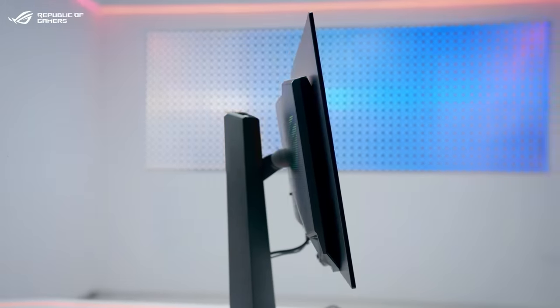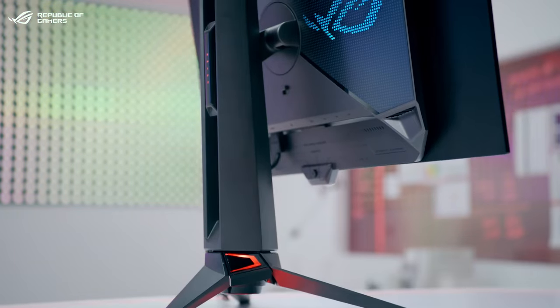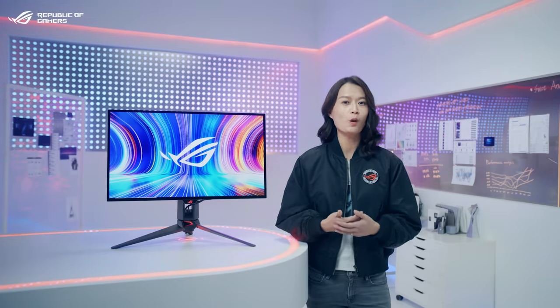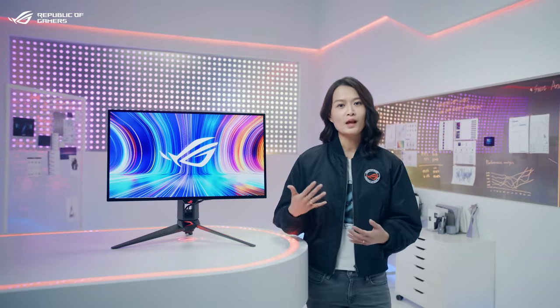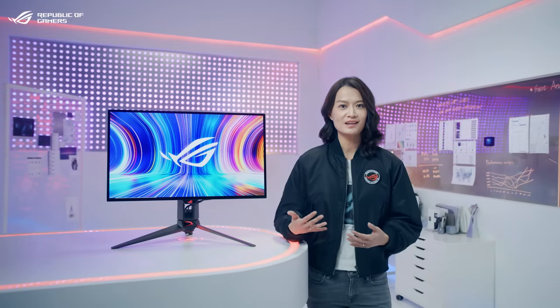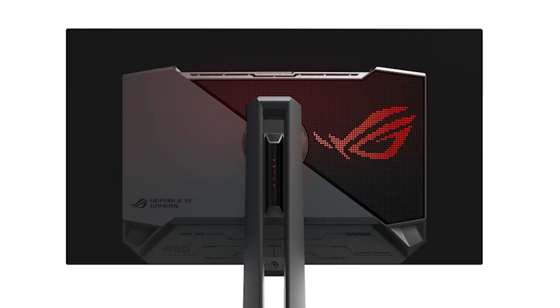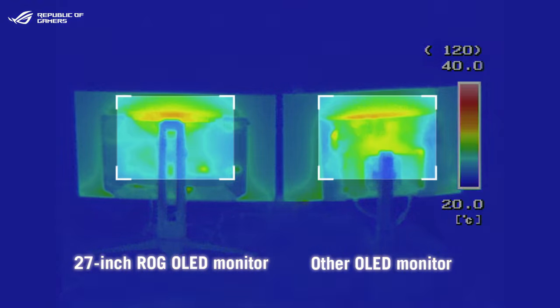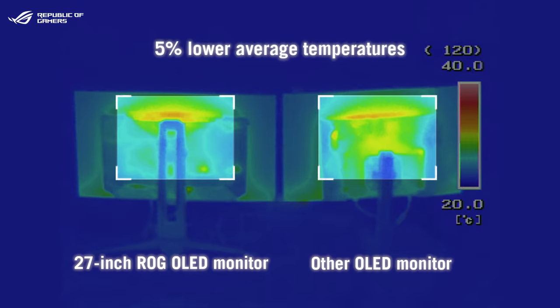With the slim-lined super-slim profile and the hollow-out stand, we've taken steps to protect the OLED panel with some cool updates. The Swift OLED PG27 includes a highly efficient custom heat-sync and an optimized internal airflow design that directs air to the large top vents for better heat dissipation. Compared to other monitors in its class, the OLED PG27 delivers 5% lower average temperatures.